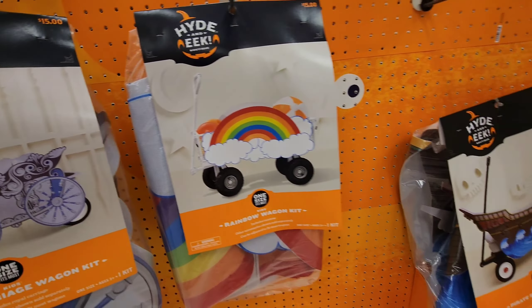This is called a loot chute. If you have a handrail coming off your porch, you put the candy up here and it goes down so trick-or-treaters collect it from the end where it says 'candy.' Maybe this was a social distancing thing — I don't know.